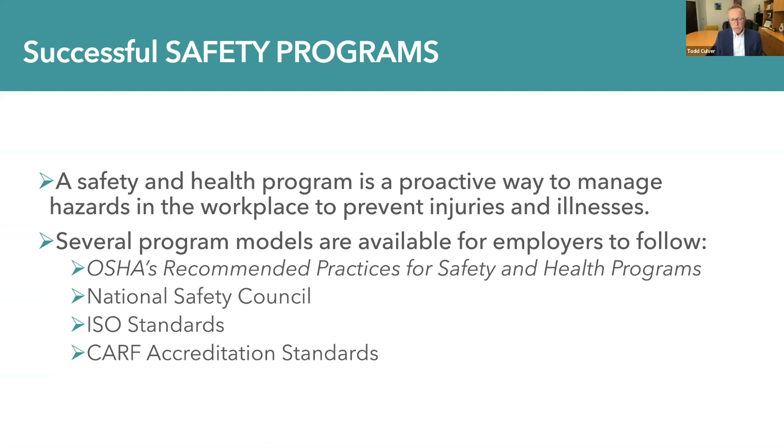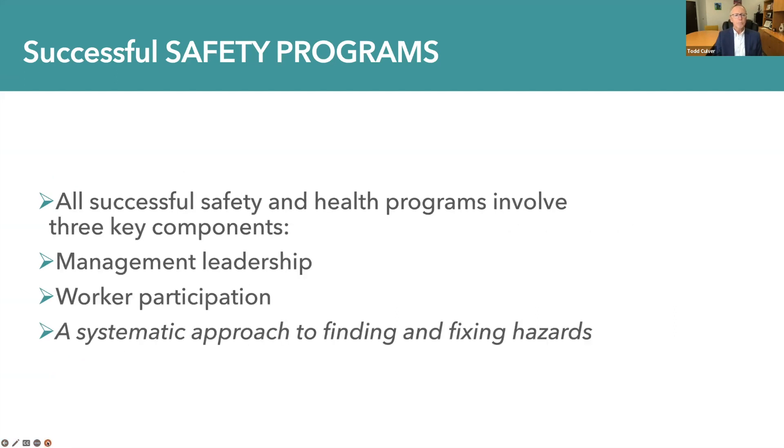One that we've discussed in this series specifically is OSHA's recommended practices for safety and health programs, but there are other great resources available to integrate into your own unique health and safety program. The National Safety Council is an excellent resource. There are ISO standards for businesses, and many community rehabilitation organizations are accredited through CARF International, and those accreditation standards provide an excellent model. All successful safety and health programs, however, involve three key components: management leadership, worker participation, and a systematic approach to finding and fixing hazards.